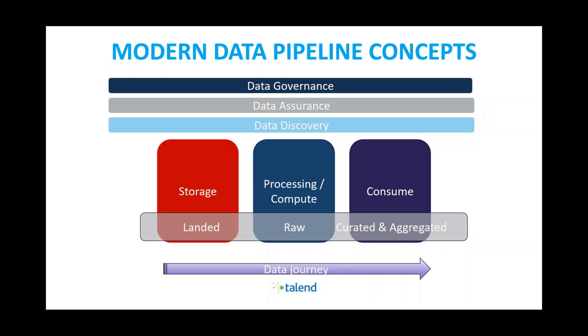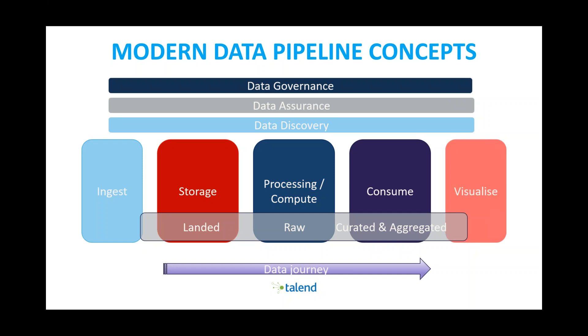This is all done through a data journey — bringing you from raw data, through compute, to consuming it, and then building pipelines where you can ingest the data, bring it to storage, process it, consume it, and then visualize it. This morning Edithi is going to show how we can go through this data pipeline.